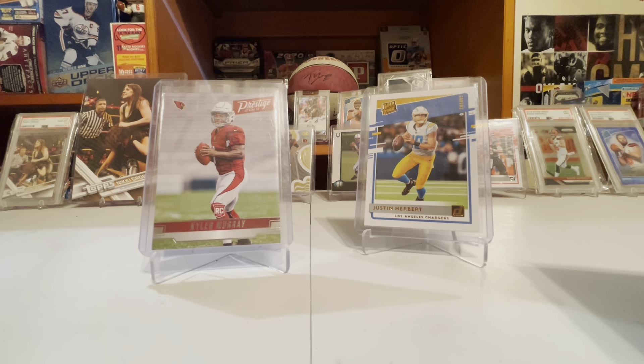Absolute: Kyler Murray has 481, Justin Herbert has 606 — so about 120 more Herberts, rounded to the nearest 10.